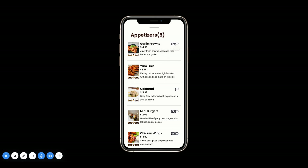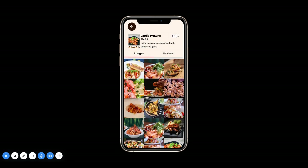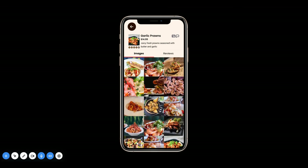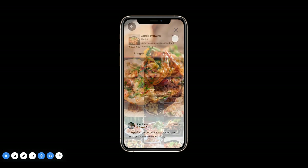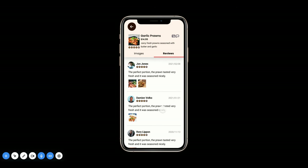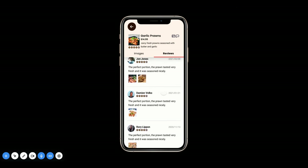I'm going to click on garlic prawns. Right here, we'll be able to see all the images taken by other customers who have been to this restaurant. You can also click on an image to see the actual person who took that picture as well as their review for the product. You can also click on reviews if you just want to read the reviews instead. It also gives you a little snapshot of the pictures that this person has taken for that specific dish.